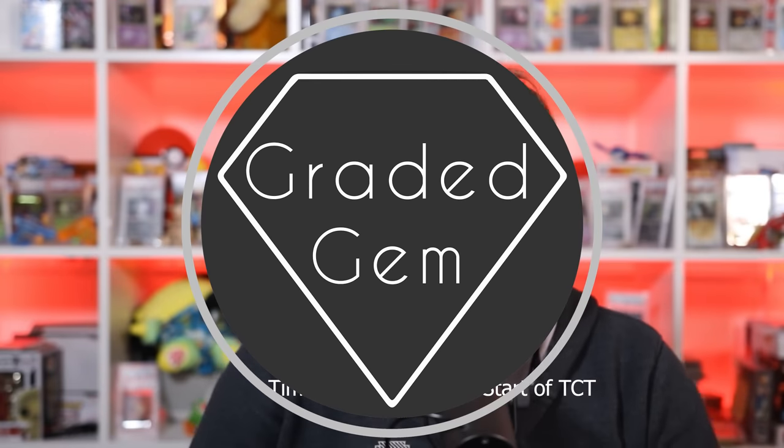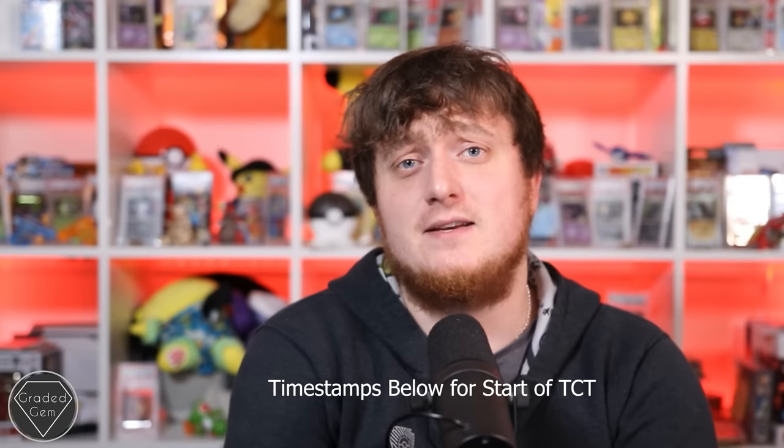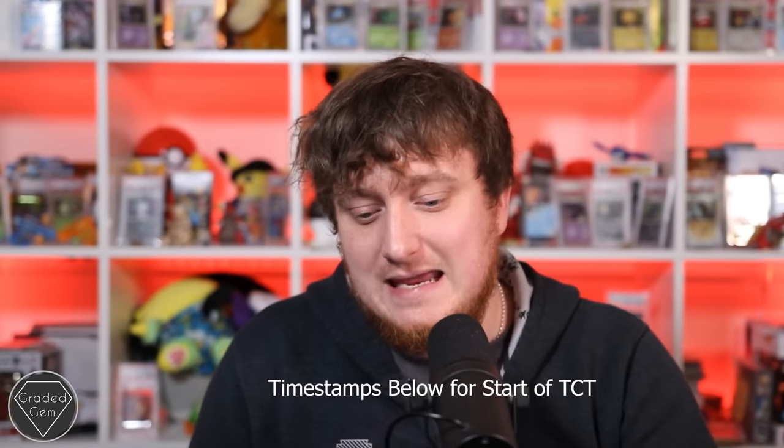Welcome to another TCT - a trading card talk today. We're talking about sales volumes, Pokemon, interest, and whether any of you guys have been buying Pokemon cards or not, especially specifically graded ones. But we'll get into that in a moment.